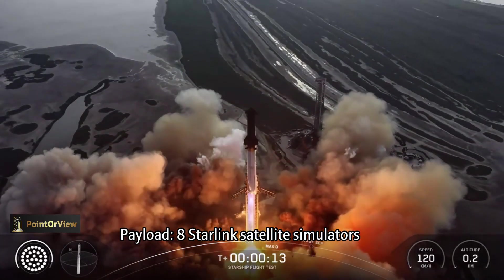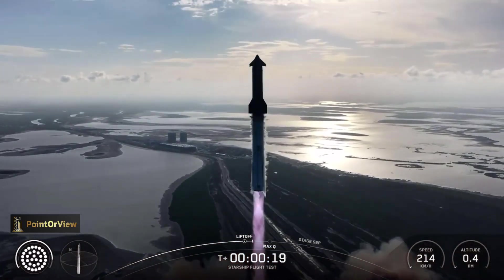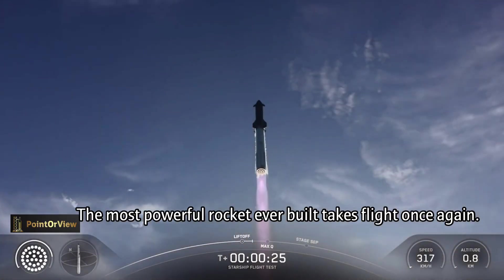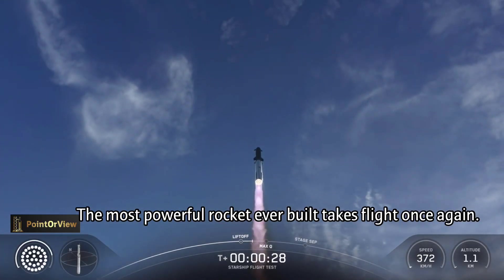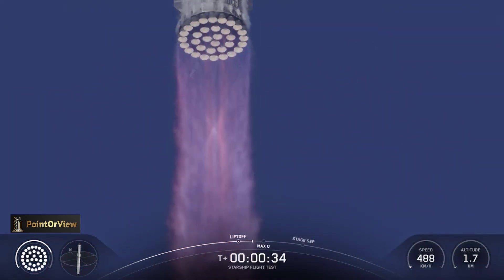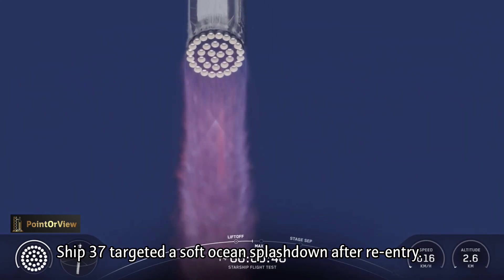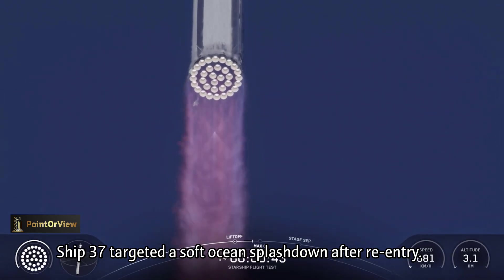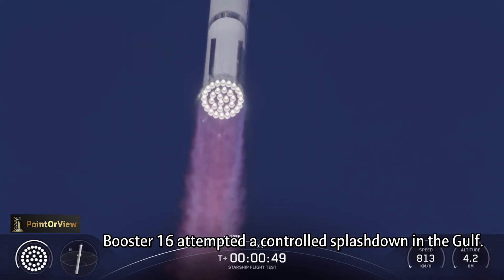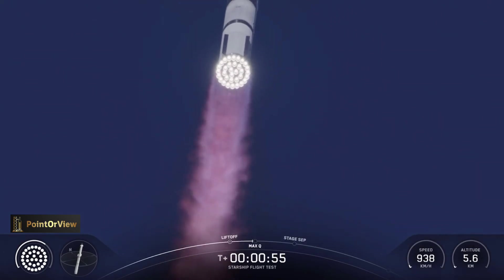Vehicle's pitching downrange. Booster chamber pressure nominal. We're a little over 40 seconds into flight — 33 out of 33. Avionics power and telemetry nominal. Getting good callouts, healthy systems on the booster as it starts to pitch over over the gulf.